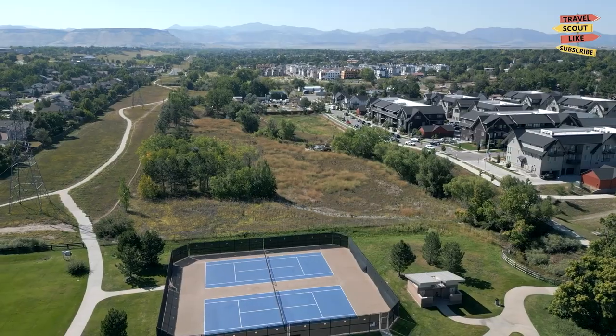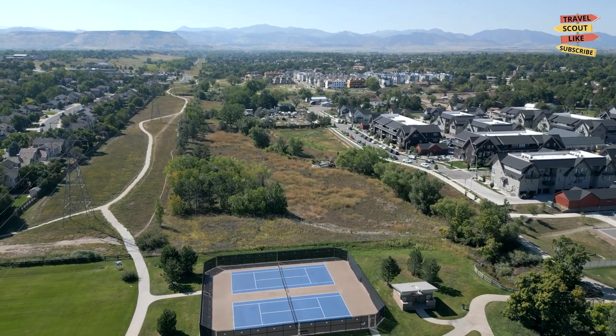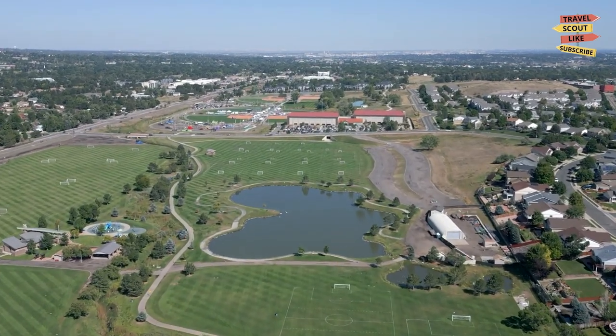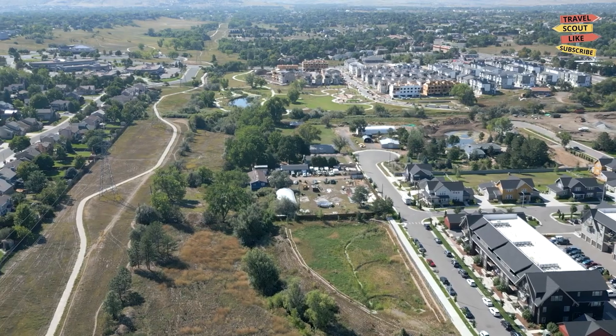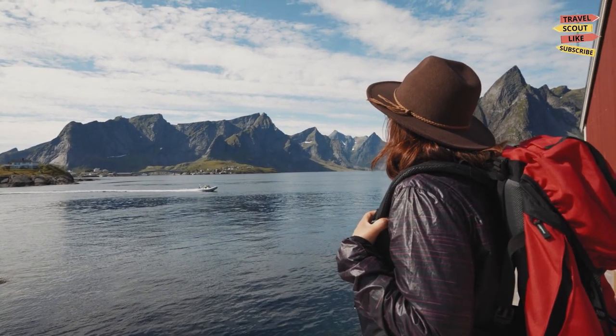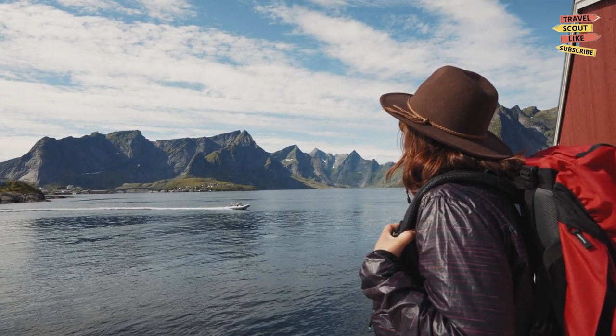As we conclude our journey through Avada, Colorado, we hope you've discovered the city's diverse offerings. From historic charms and cultural experiences, to outdoor adventures and culinary delights, Avada has something to captivate every traveler. So pack your bags and explore this vibrant city in the heart of the Rocky Mountains. Until next time, happy travels.